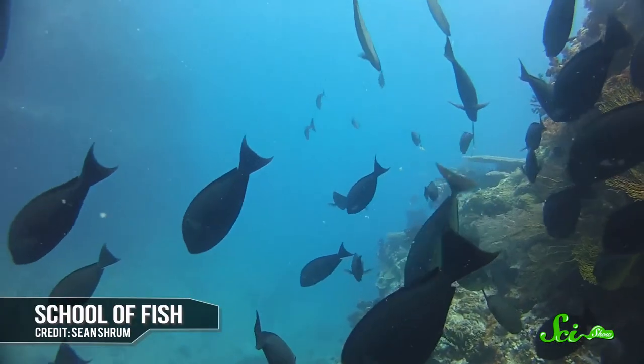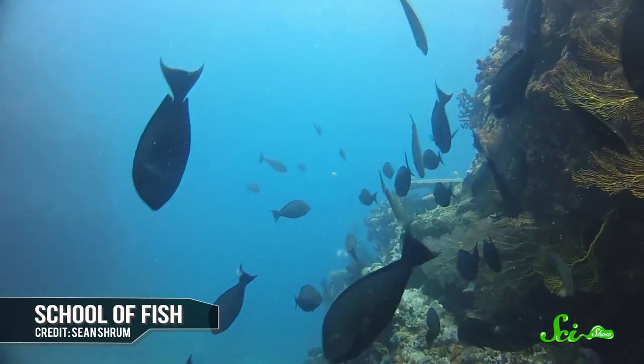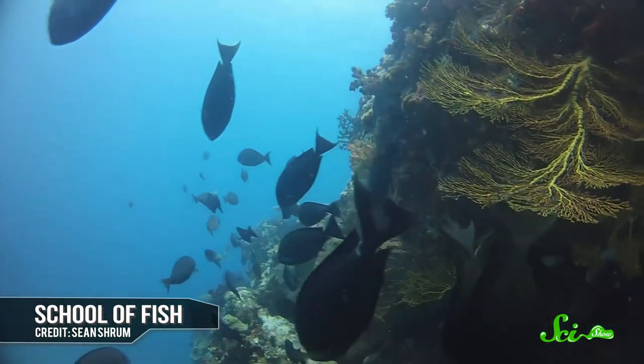All living things on Earth need water, because the chemical reactions that make life possible happen in an aqueous solution. Which means us land animals have to drink it to keep it inside of us all the time. But what about fish? It seems like since they're always in the aqueous solution of whatever body of water they're swimming around in, they wouldn't need to actually drink the stuff. But it turns out that some fish actually do need to drink, and others do not. It depends on the fish, and what kind of neighborhood it lives in.